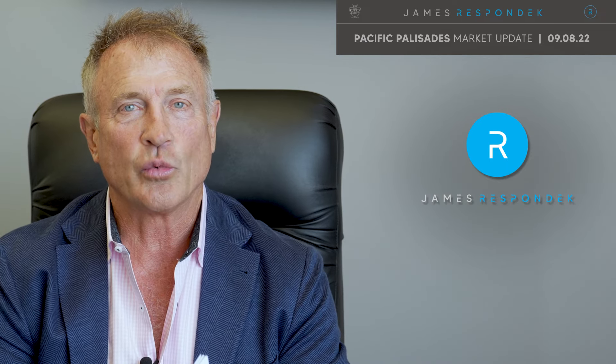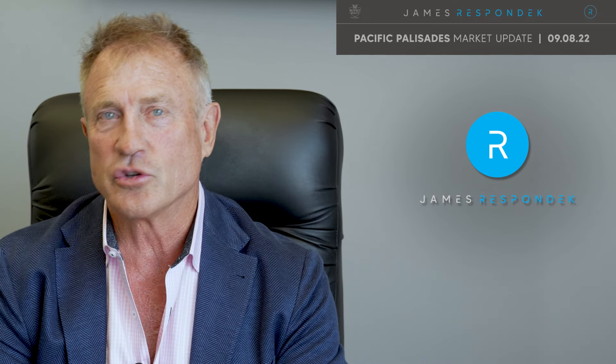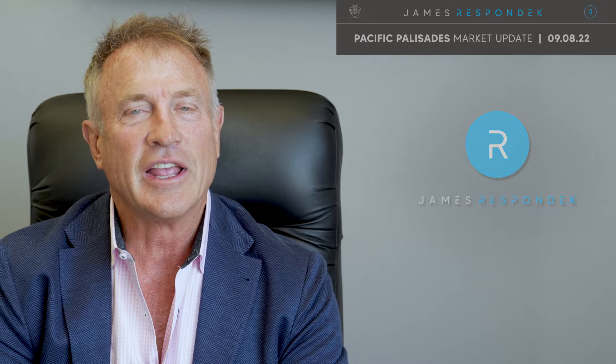It's September the 8th and this is your Pacific Palisades Real Estate Market Update. I'm James Respondek with Rodeo Realty. I've sold hundreds of homes to generations of Palisadians. Here is this week's important market activity.